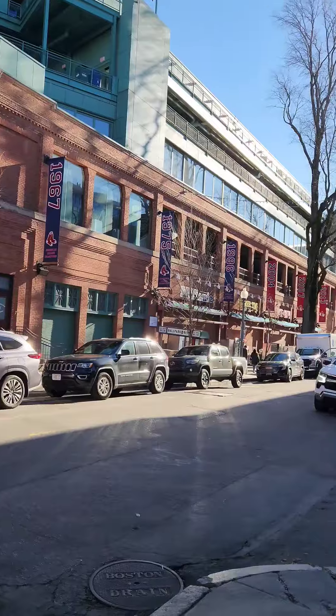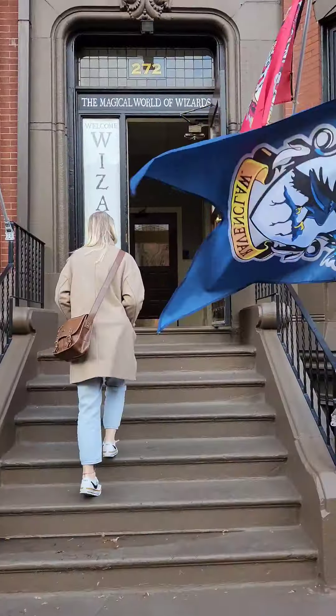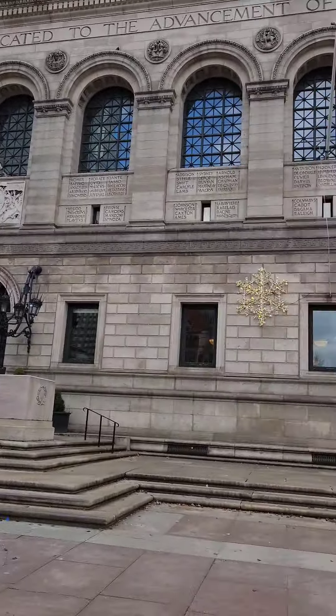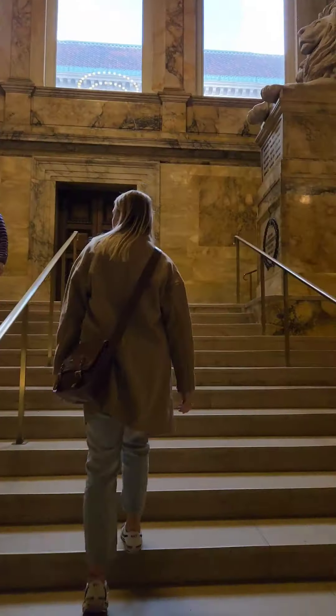Come with me for day two of Boston. First off, we had to stop at Fenway Park to get some Red Sox gear, headed into some stops, and then here's the public library we had to check out.